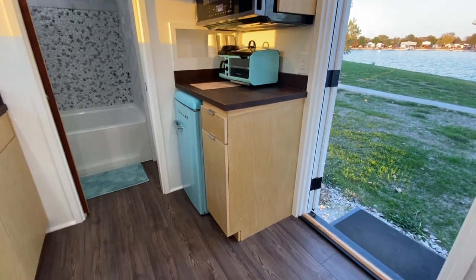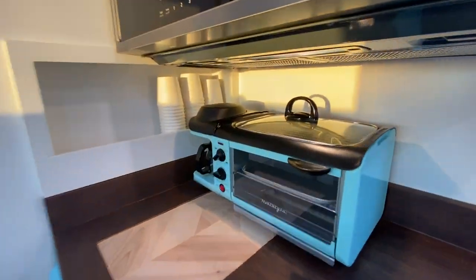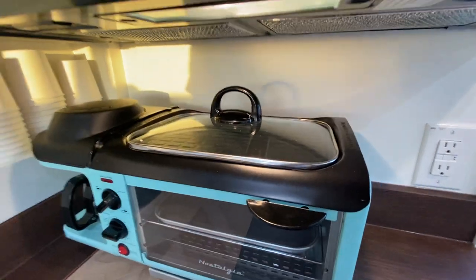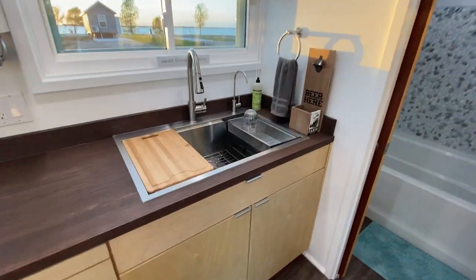We've got a little coffee maker and toaster oven, and then we've got a hot plate so if you want to cook something on a stovetop — you can fry an egg and stuff on that, or cook something in a regular pan. And then we have our standard sink with the inserts.